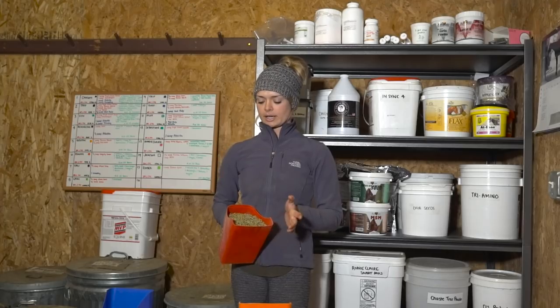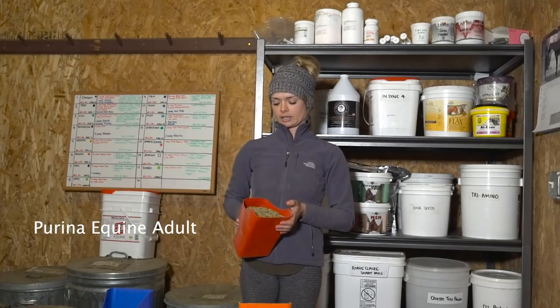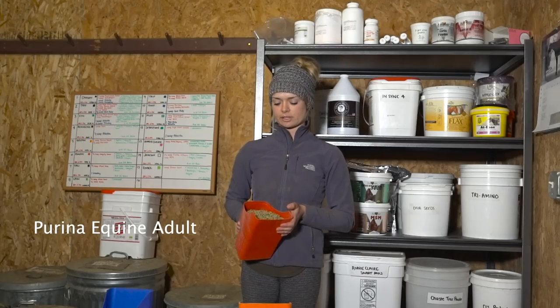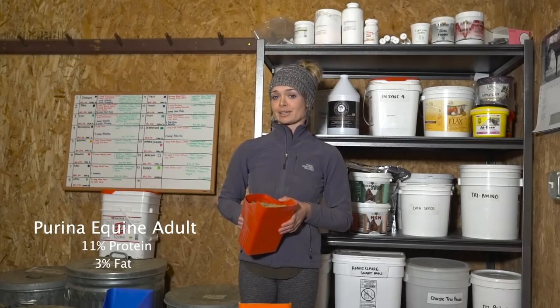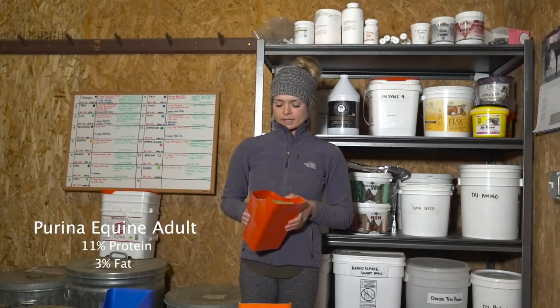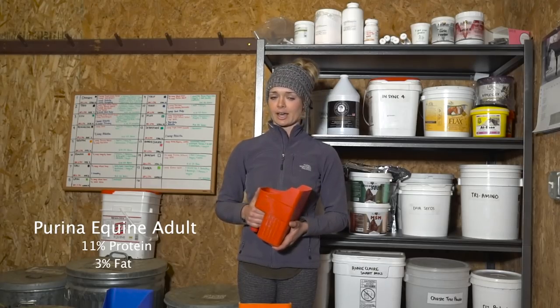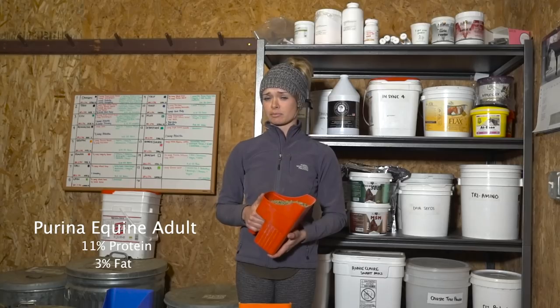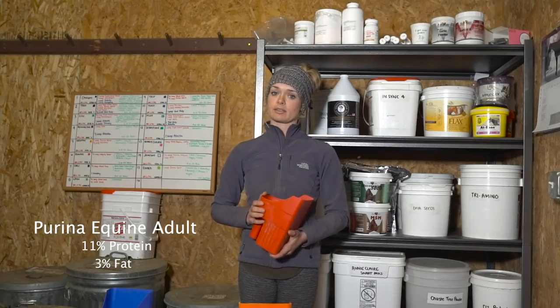This one on the right here is Purina Equine Adult. This is a very, very low energy feed — 11% protein and 3% fat. So for my easy keepers like Troy, he gets a scoop of this. There's not a whole lot to it. I have to supplement on top of this because it is not a complete feed, but it's very low in fat. So for the ones that are quite energetic, this is something I think about for them.